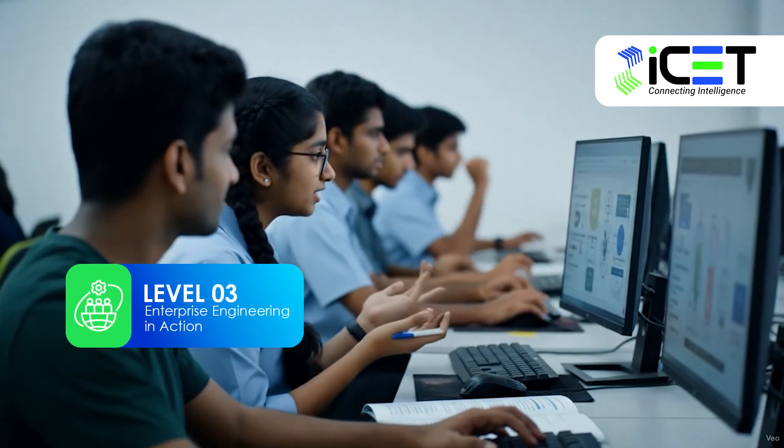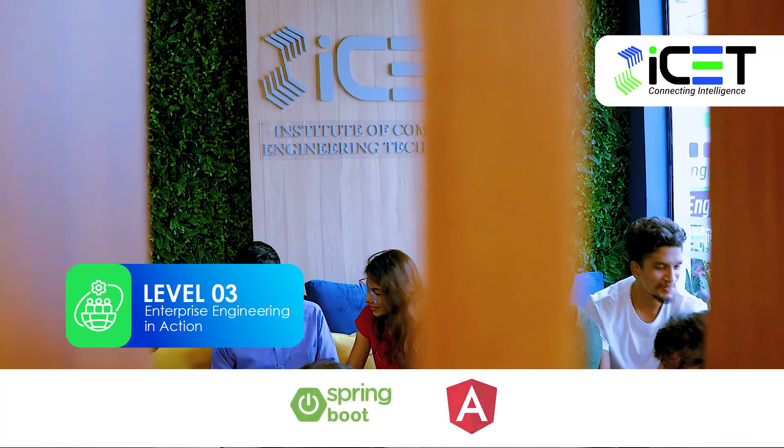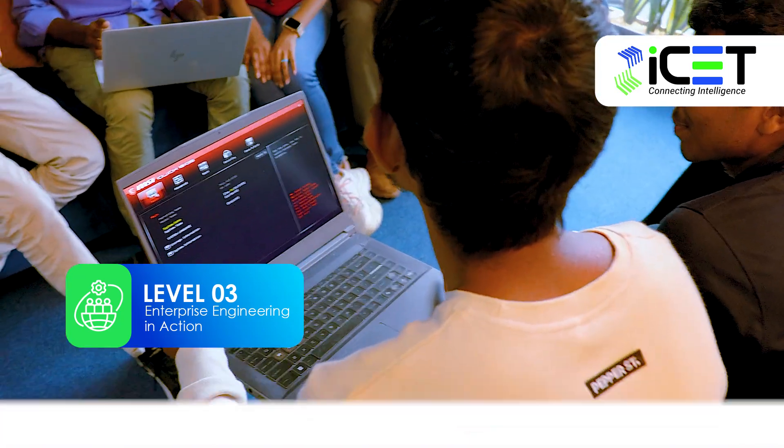In Level 3, you'll dive deep into real-world enterprise application development. You'll master Spring Boot and Angular, working on industry-relevant projects to sharpen your skills.